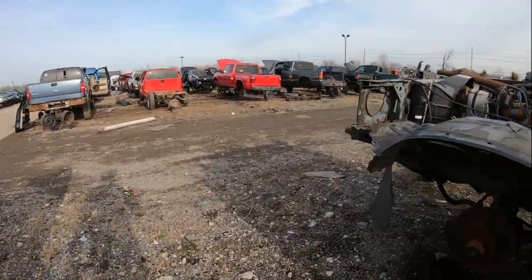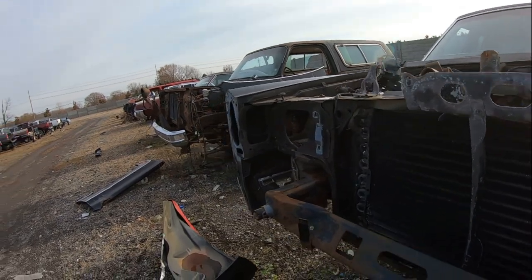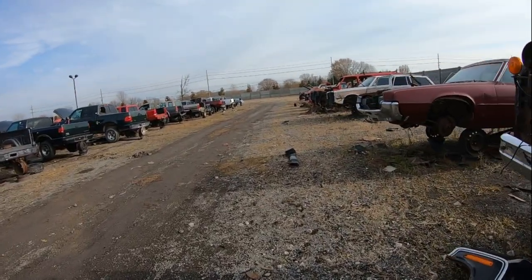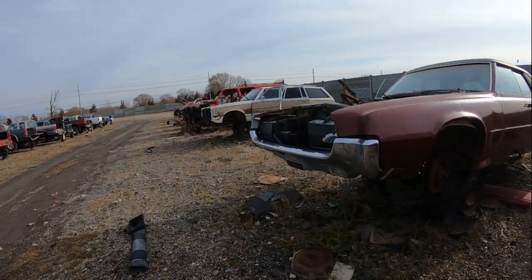Some more cars at the junkyard. Alright guys, this is just a quick video of us checking out the junkyard doing car stuff. If you want to see more videos like this, let us know — we can show some vehicles a little more in depth.